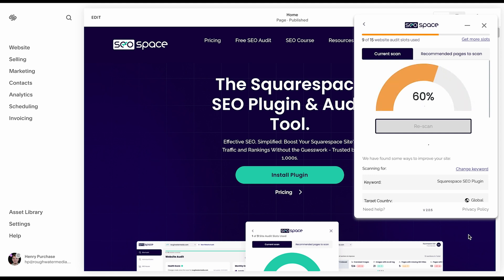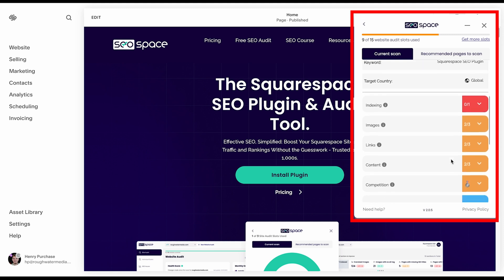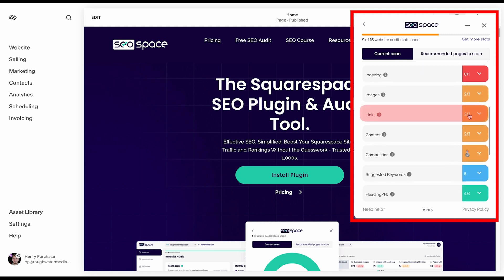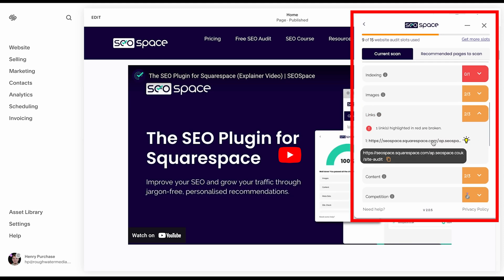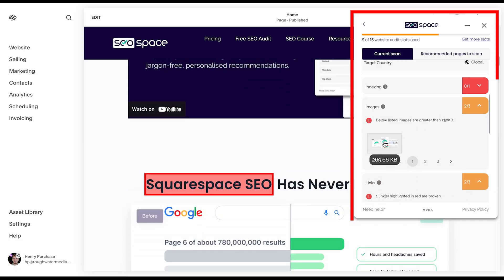One of the things I really love about SEO Space is it's automatically going to take you to and highlight any broken links and oversized images — things that might have been on your website the whole time without you even knowing, holding you back.